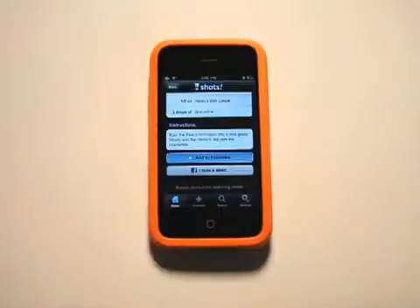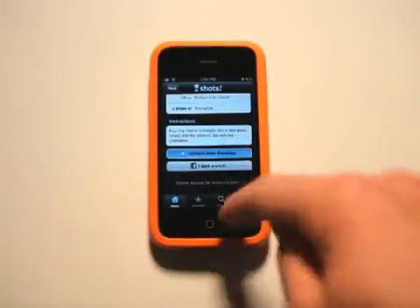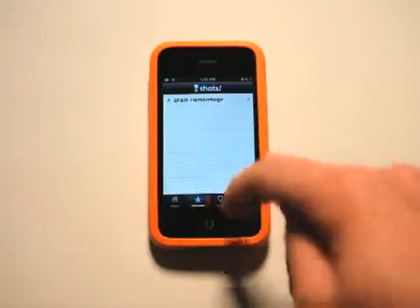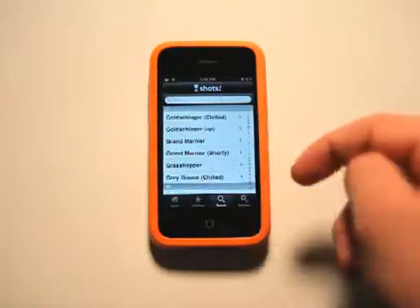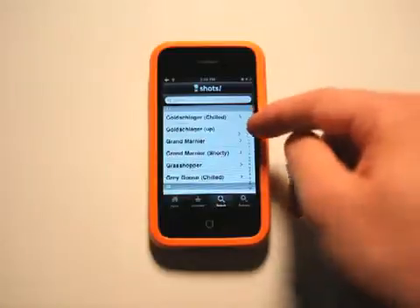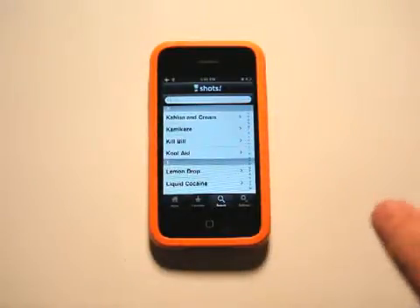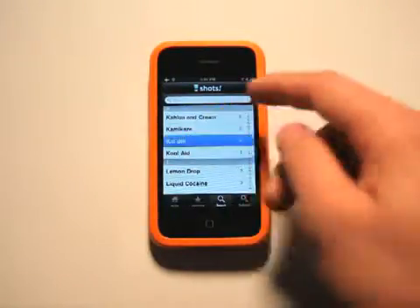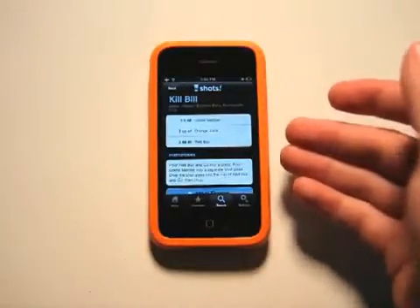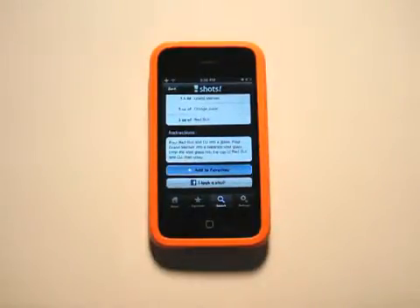So now we're right back in our main screen with our shot. If I wanted to add it to favorites, I just click on favorites and we've got it right here. We have a dynamic search, so we can scroll by alphabet, just type in the name and go straight to it. We're going to get our alcoholic type beverages and shots in here as well — Kill Bill gives you the mixture and everything.